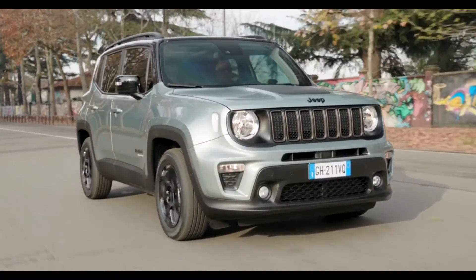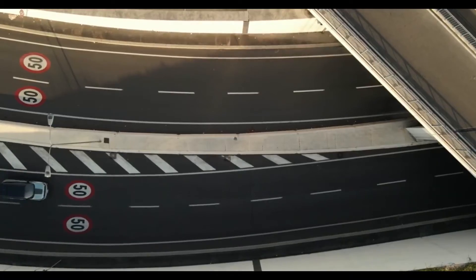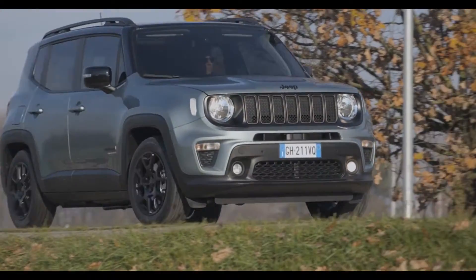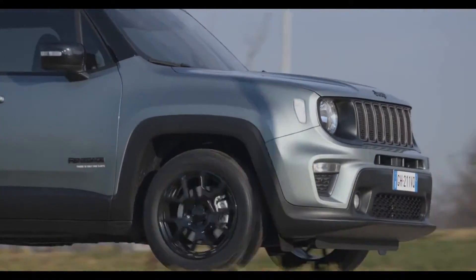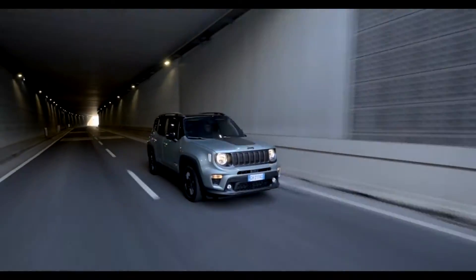The new E-Hybrid models feature the new turbocharged 1.5-liter inline four-cylinder engine. The engine delivers 130 horsepower and 240 Nm of torque, mated to a new 7-speed 7-HGT 300 dual-clutch automatic transmission.